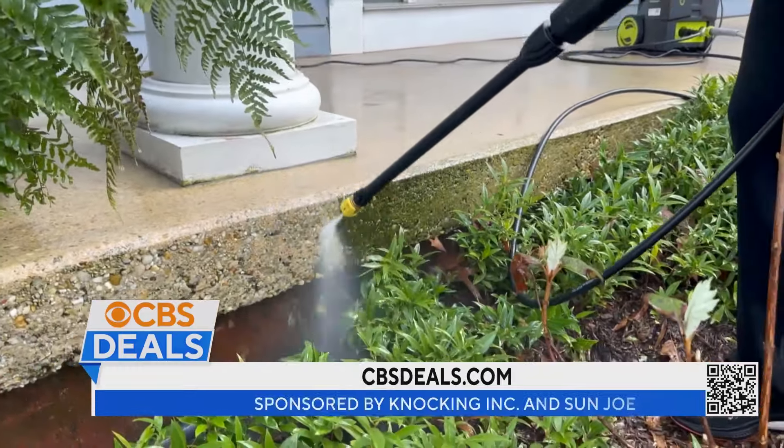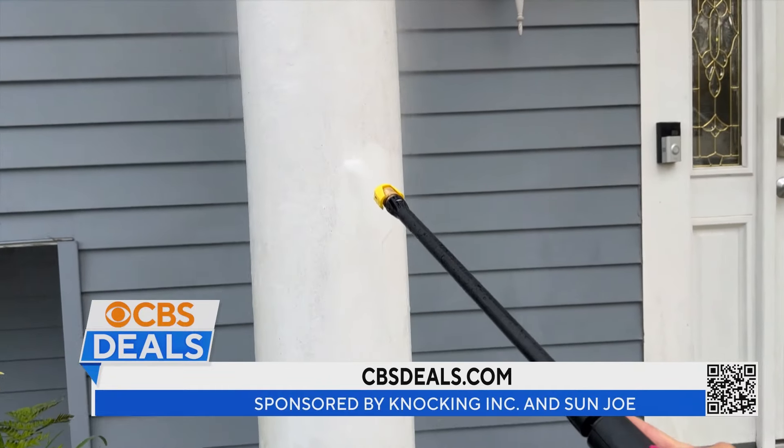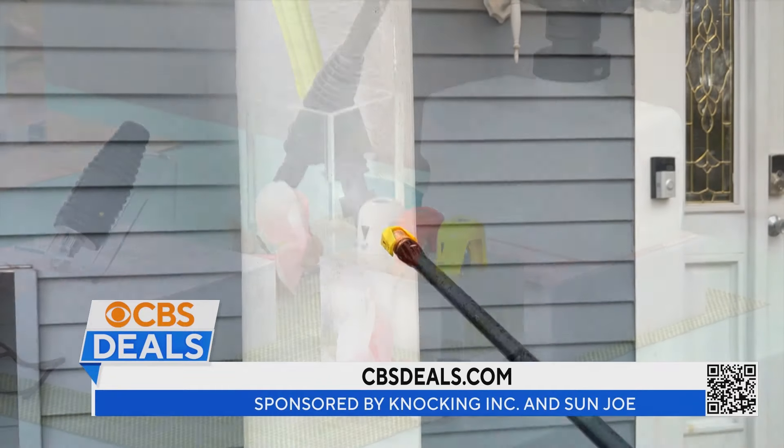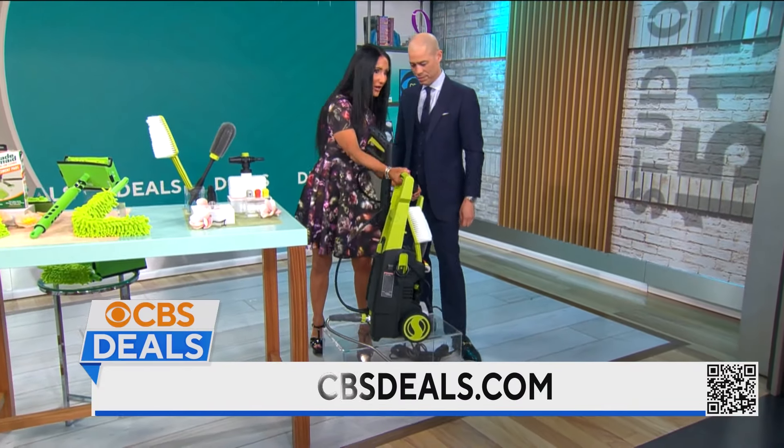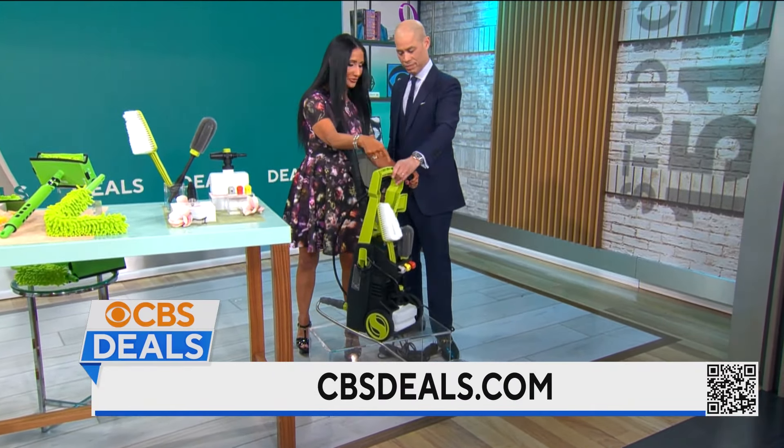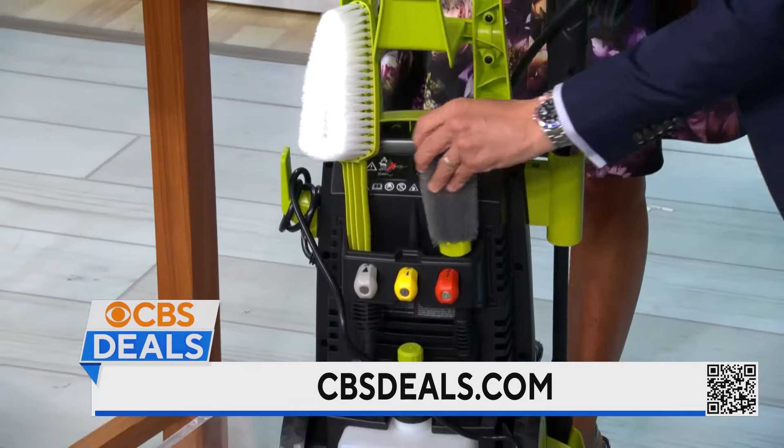Well, this power washer has everything you need. It comes with four different nozzles. It comes with brushes that you can attach to clean your car, your wheels. Everything is housed on the back — all of the accessories you'll ever need. Everything is attached and easy.